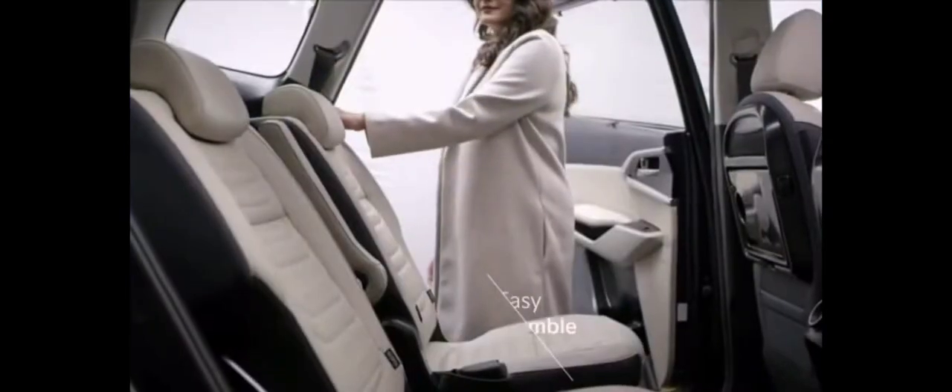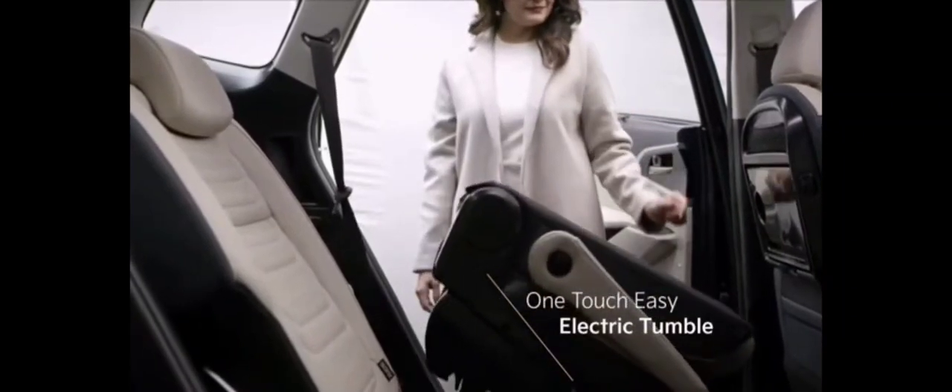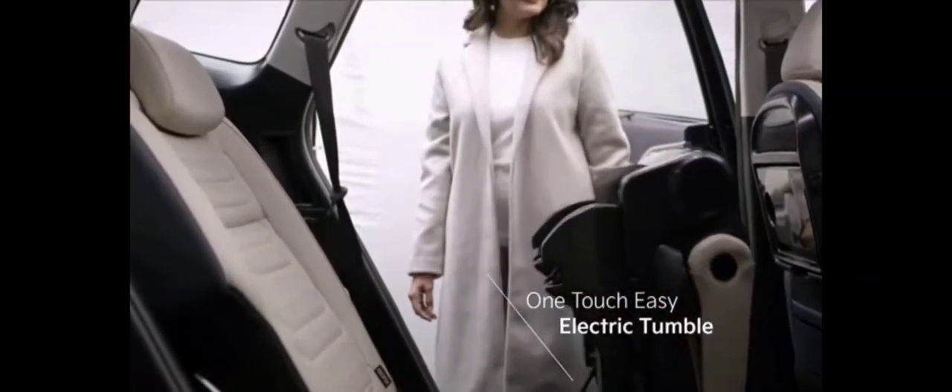The rear door spot lamp lets you enter and leave the car safely. The car's interior is also thoughtfully designed and does not let the third row occupant compromise on anything.